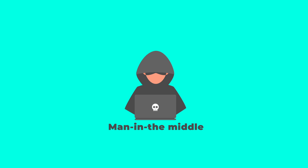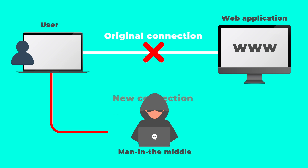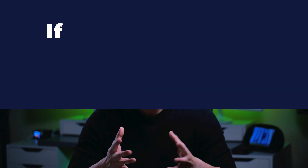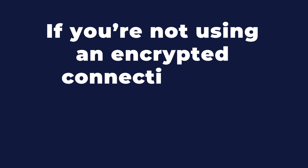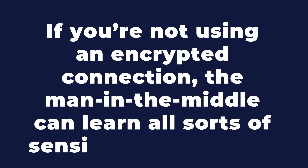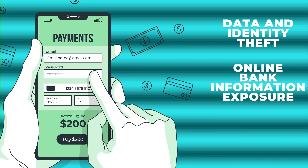So what are man in the middle attacks? As the name suggests, the bad guy inserts him or herself into a communication between two devices and reads the traffic without anyone noticing. Usually those two devices are your laptop and the wifi router. If you're not using an encrypted connection, which usually happens when you visit an insecure website, the man in the middle can learn all sorts of sensitive information. In short, a man in the middle attack can lead to data and identity theft, online bank information exposure, and any other information you don't want others to see going to someone malicious.